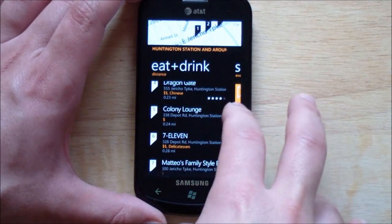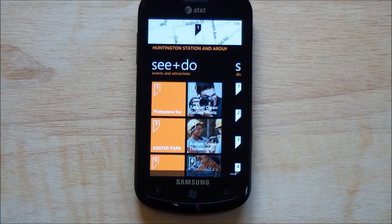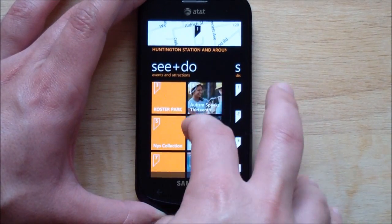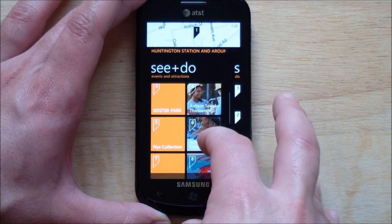Fairly basic, but great if you're traveling around or even want to find a restaurant in your area. But See & Do is really the cool thing, I think. This brings down new things that are happening in your area right now. So it's dynamic. It changes day to day. So this is different from when I used it last night. What it's doing is finding events that are happening in your area that you might not know about, and then gives you the information.